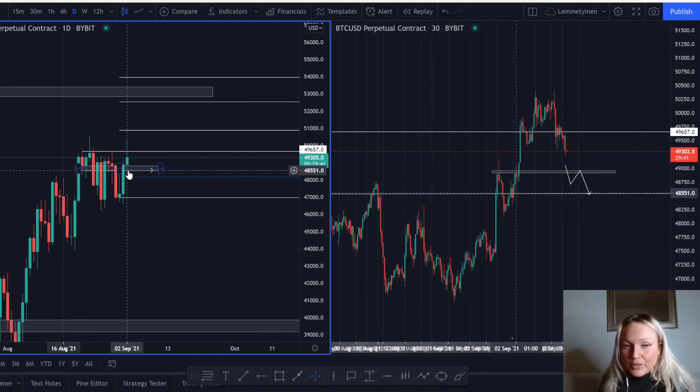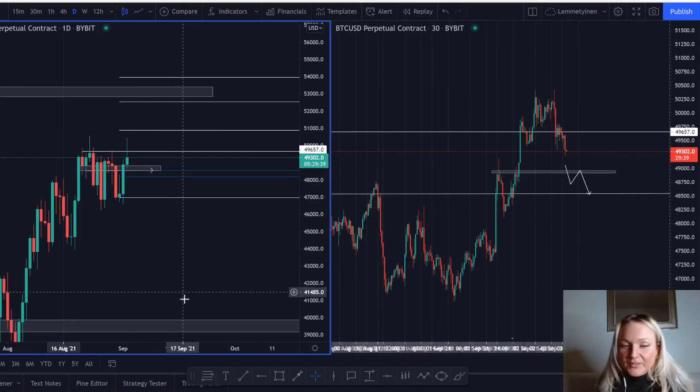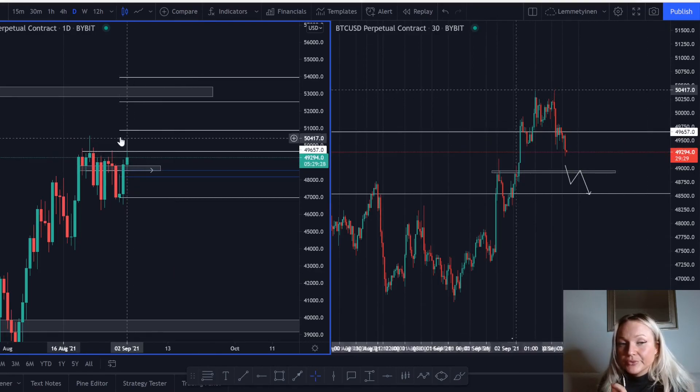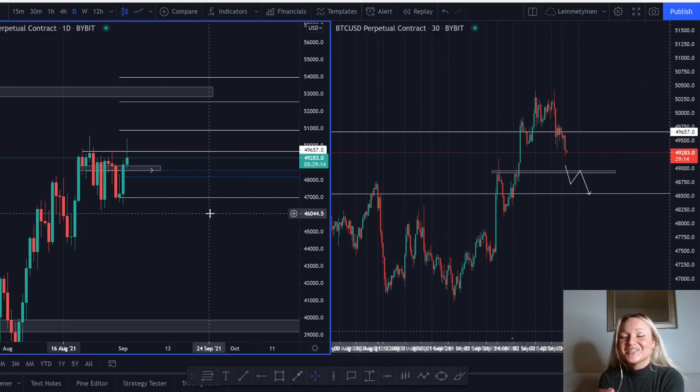I do not believe the market will just break to the downside right now. I do believe Bitcoin will push through this resistance at 49657. I'm excited to see what's going to happen tomorrow. We'll just continue watching the market, analyze it, and never use emotion — always follow price and what it shows us. If you like this video, please like it, share it with your friends, and comment below if there's something you're wondering about. Thank you so much, my name is Natalie — see you tomorrow.